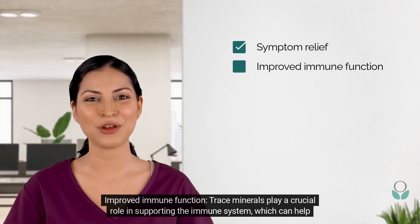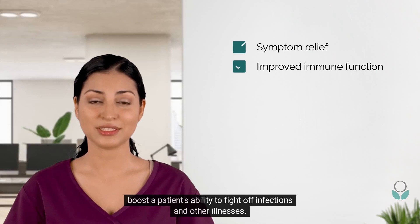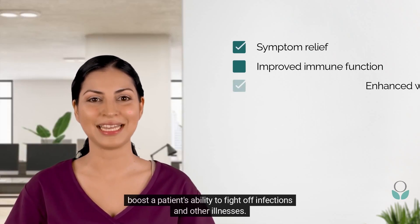Improved immune function: trace minerals play a crucial role in supporting the immune system, which can help boost a patient's ability to fight off infections and other illnesses.